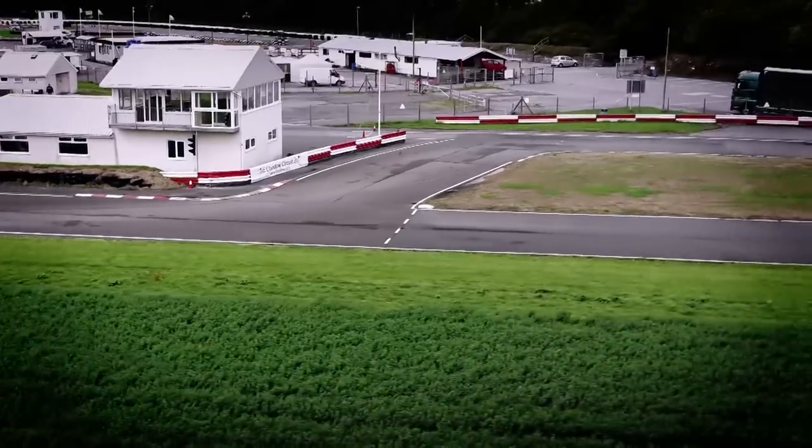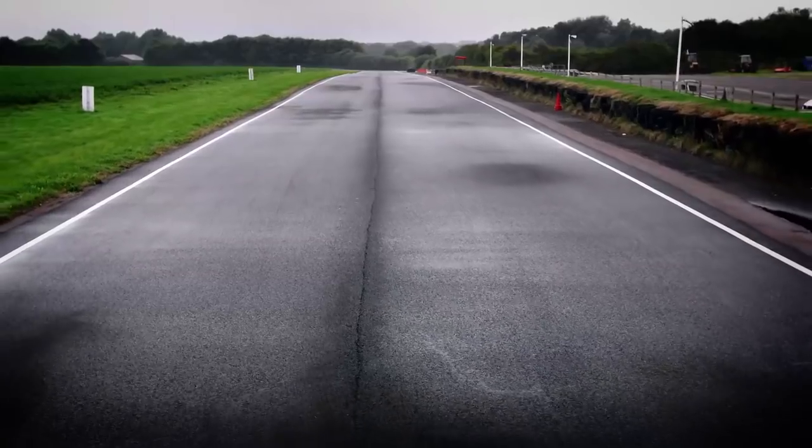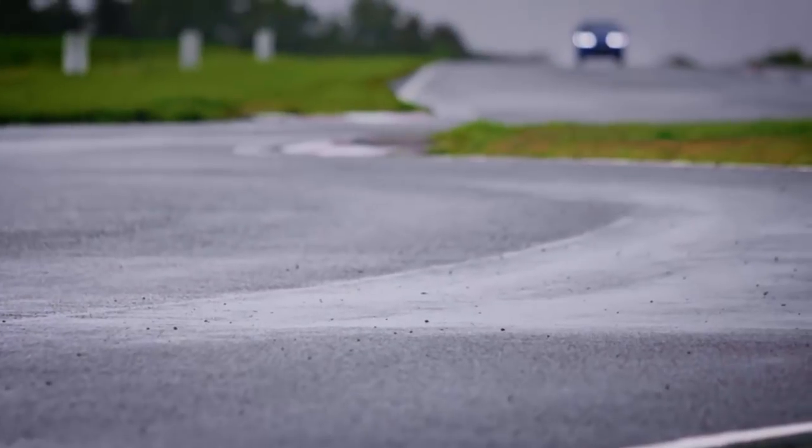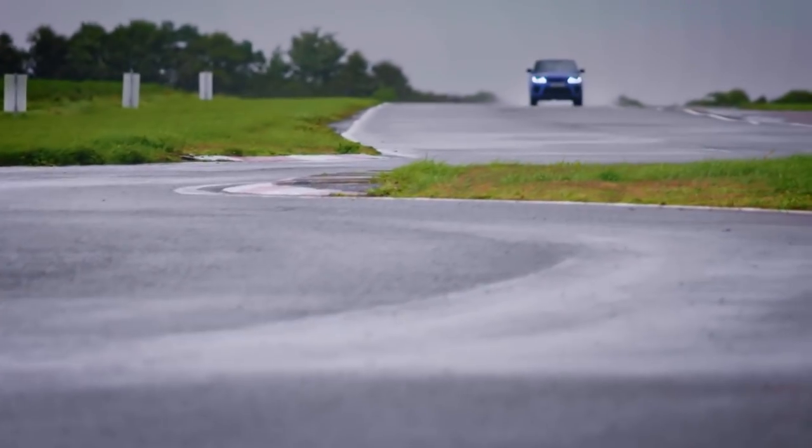Our test facility is the Landau Circuit, which comprises some long-flowing bends and some tight, twisty sections to check if these machines possess sports-car-like agility.